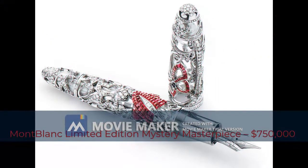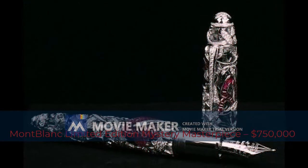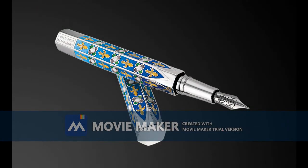There were only nine of them created in celebration of both companies' first century of crafting luxury accessories. The price for one of these magnificent pens is a whopping $750,000.